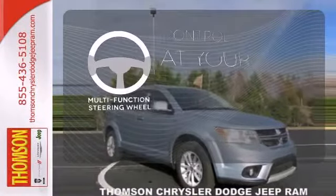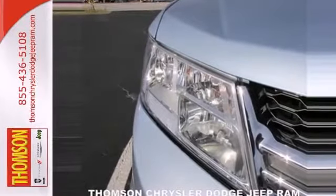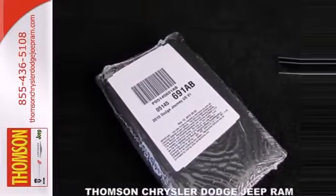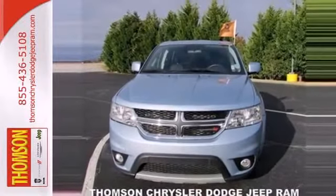A multifunction steering wheel puts control at your fingertips. So you need a little getaway? The 2013 Dodge Journey is ready to take you there and back and do it in comfort. Come in and see it in person today.